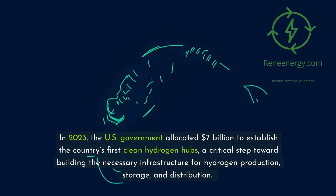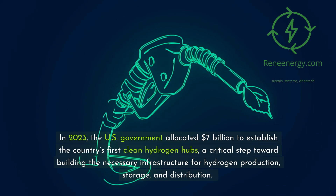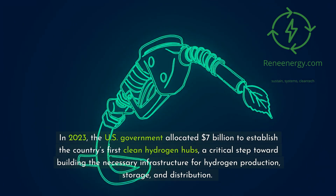In 2023, the U.S. government allocated $7 billion to establish the country's first clean hydrogen hubs, a critical step toward building the necessary infrastructure for hydrogen production, storage, and distribution.